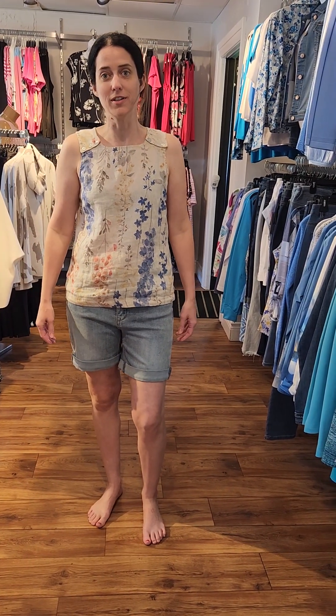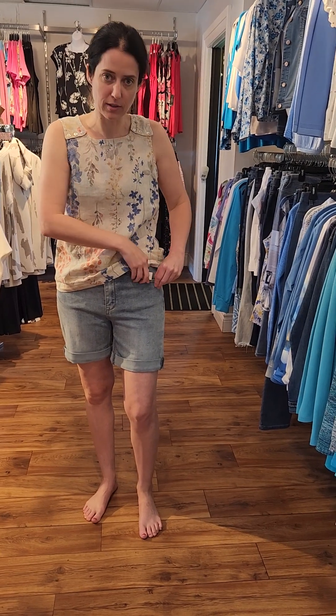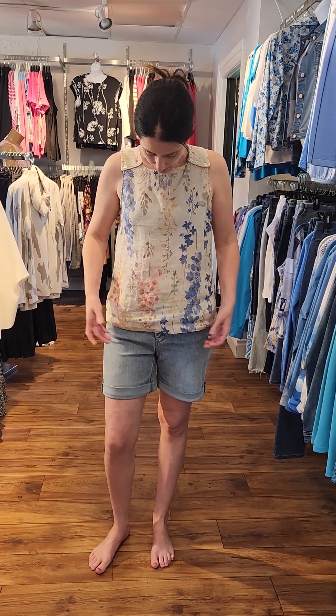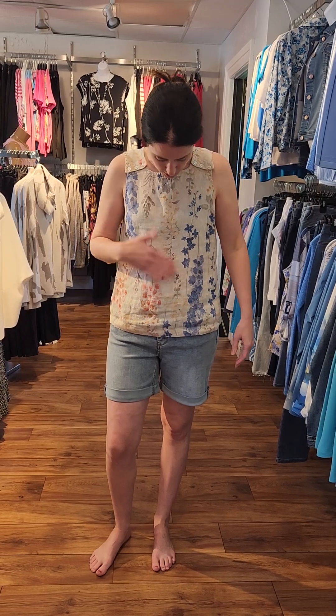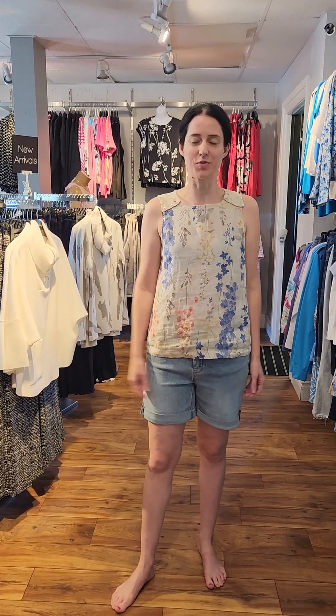Our next outfit is all Charlie B. We've got these nice denim shorts — $89 — in the light blue with a rolled cuff. I've paired it with this nice linen top, actually the last one left. As you can see, it has a nice floral print with a beige background and a nice button detail. It's a really nice, comfy outfit for summer that keeps you nice and cool.